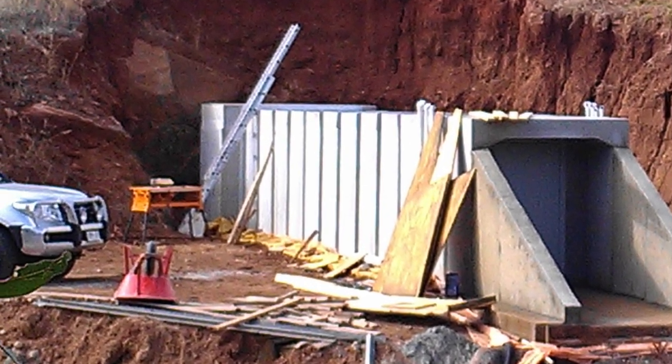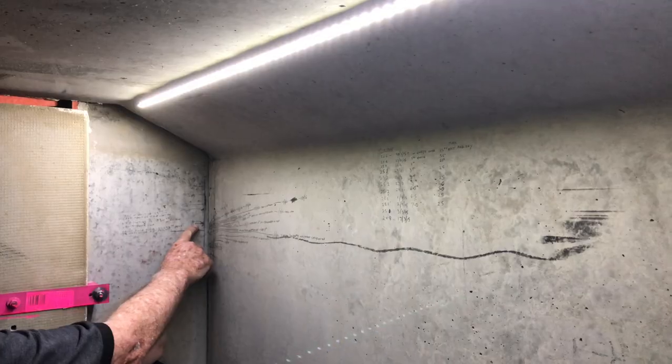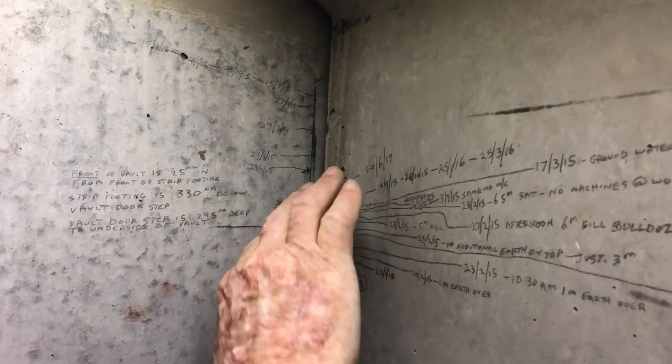It's obviously resting on solid rock and it hasn't moved — well, we don't think it has. But the tunnel is completely separate; it's resting on its own base and that's sunk probably 80 millimetres, maybe 90 millimetres, in the last year and a half.